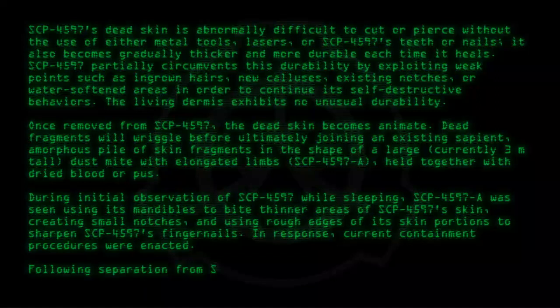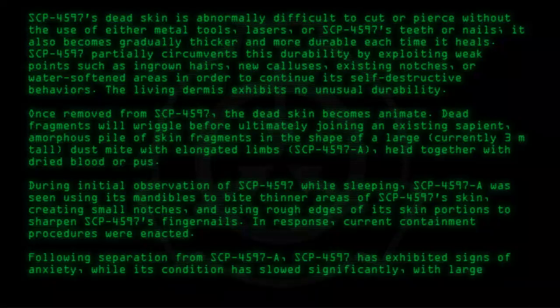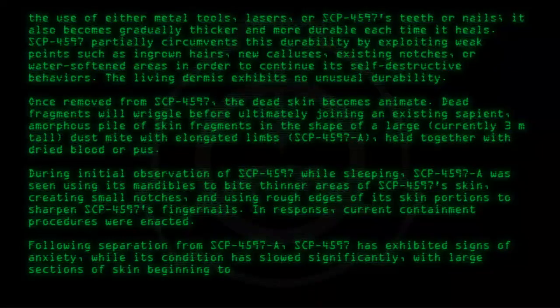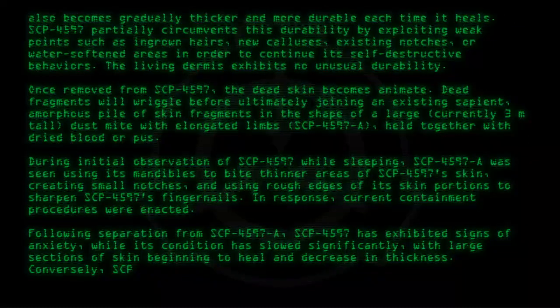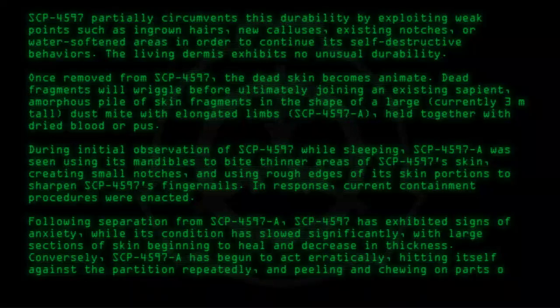Following separation from SCP-4597-A, SCP-4597 has exhibited signs of anxiety, while its condition has slowed significantly, with large sections of skin beginning to heal and decrease in thickness. Conversely, SCP-4597-A has begun to act erratically, hitting itself against the partition repeatedly, and peeling and chewing on parts of itself with its mandibles.